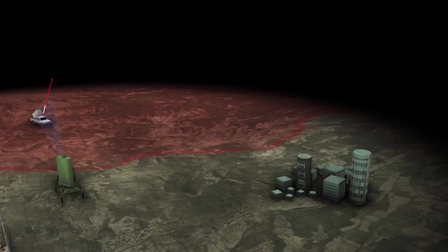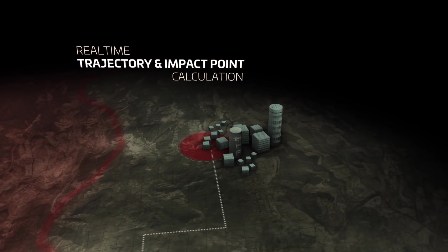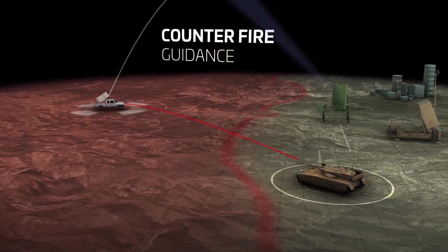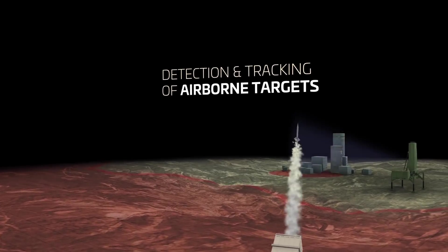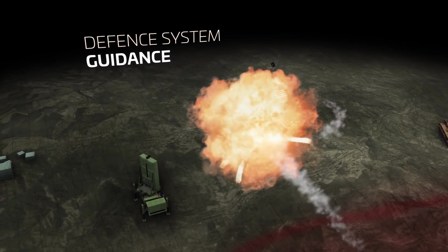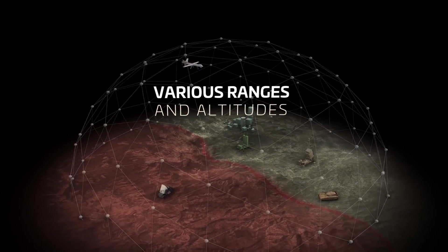Real-time calculation of impact points for the use of early warning alert. Real-time calculation of hostile weapon launch points for counter-fire. Guiding the fire units to hostile targets. Detection and tracking of enemy aircrafts, UAVs, and various airborne targets, while guiding defense systems to their destruction — all this in various ranges and altitudes.